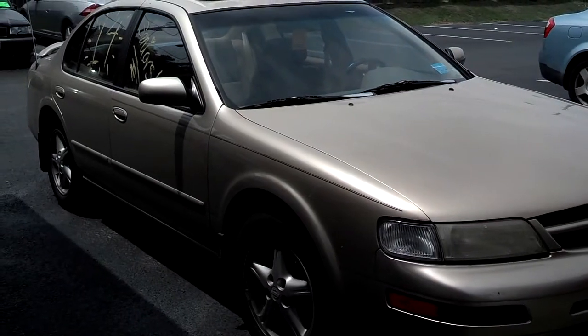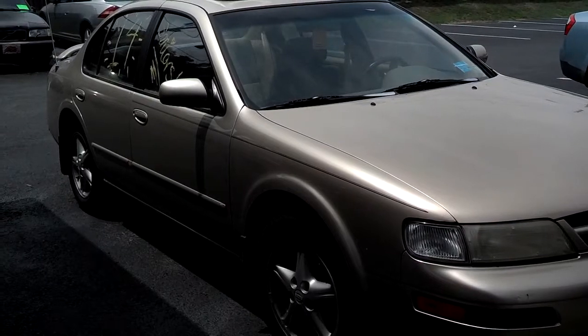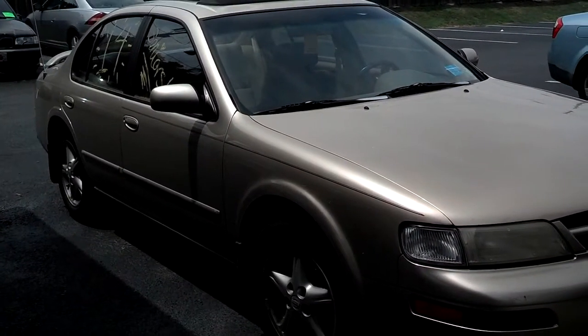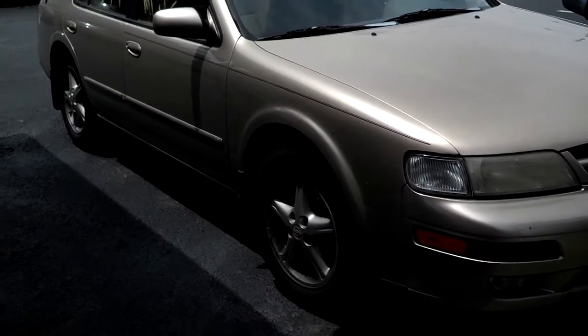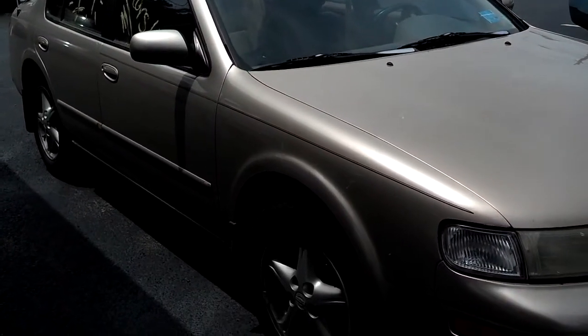This car actually belongs to a friend of mine's daughter named Emily, and she's been driving the car about six years. It has good tires on it and it rides good.